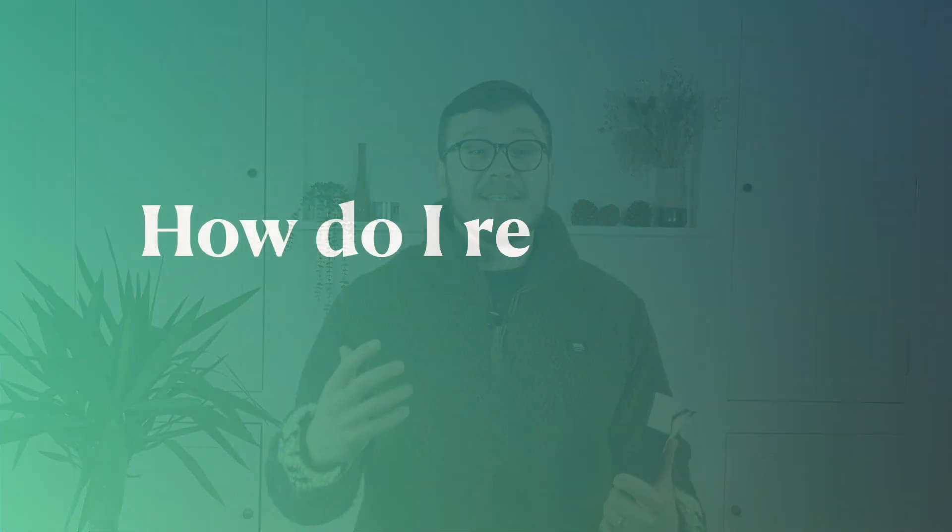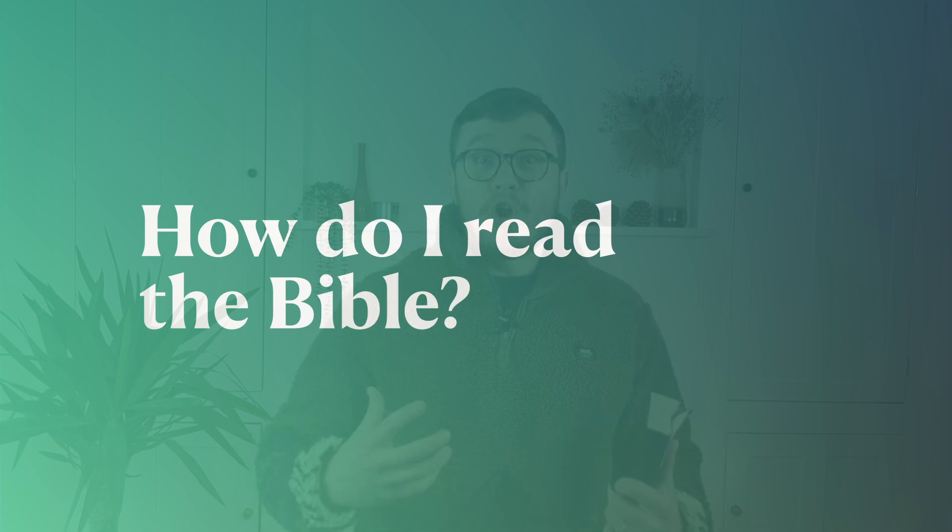Hello and welcome to another session of Faith Foundations. Today we're looking at: how do I read the Bible? What does it look like to read the Bible and to get to grips with it? The Bible has been the source and authority on who God is, what he's like and how he acts, for followers of God for thousands of years.